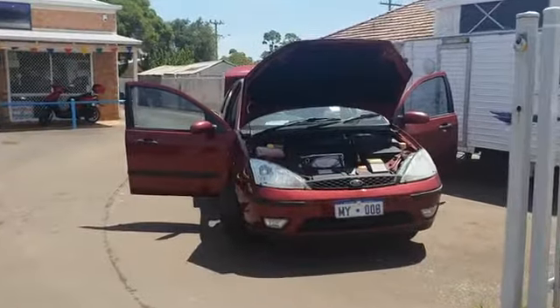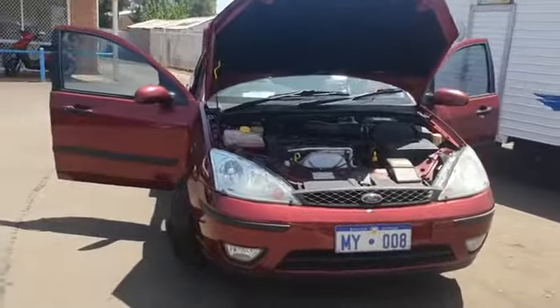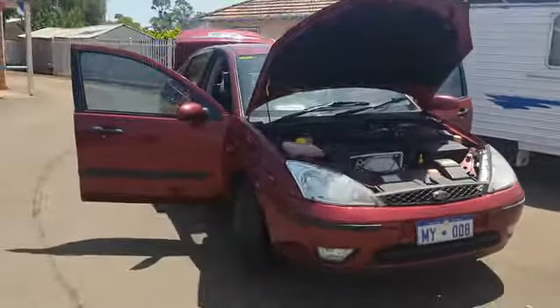Good morning, Abbey from Aardvark Motors in Pinjarra, and today I'm showing you our 2003 Ford Focus that we're selling for $2,990.